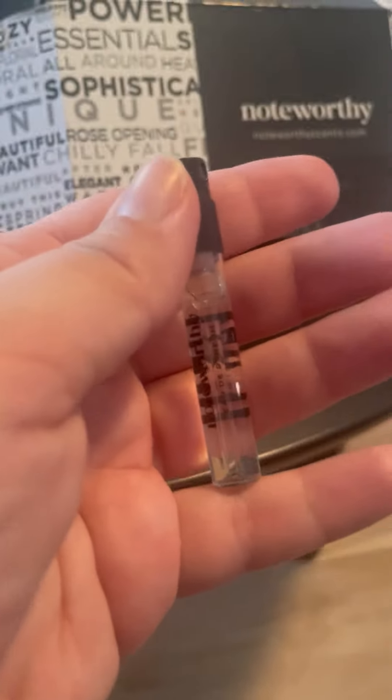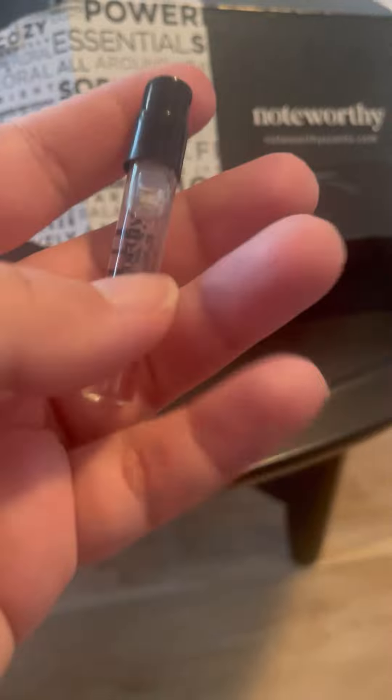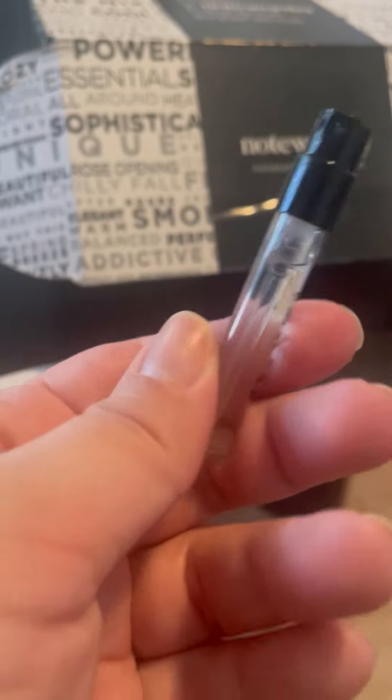1.5 milliliters, 0.05 fluid ounces. I can see this lasting a pretty long time. As long as I'm smart about conserving my fragrance samples, they last me for months.